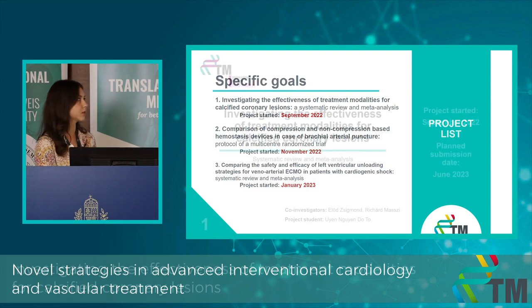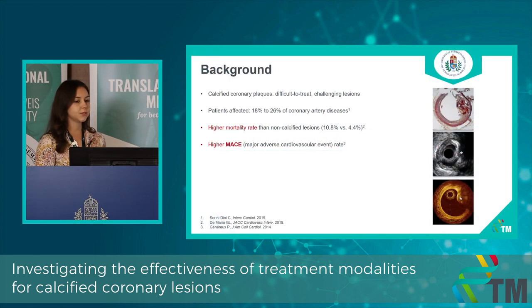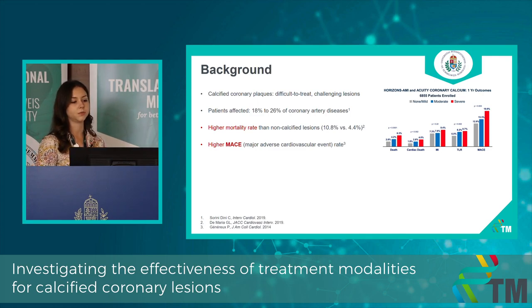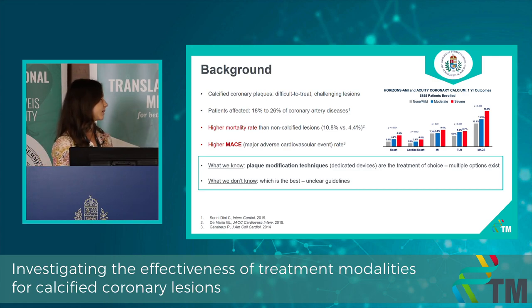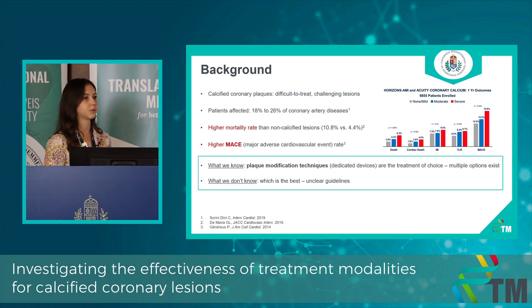These are my three specific ongoing projects. The first one is based on the methodology of systematic review and meta-analysis, investigating the effectiveness of treatment modalities for calcified coronary lesions. Calcified coronary diseases are also called end-stage coronary diseases, and their prevalence is reported between 18 and 26 percent in the latest registries. The calcification in the coronary plaque can clearly define adverse events and overall mortality rates, and because of the resistant plaque burden, calcified coronary lesions require additional treatment modalities — so-called plaque modification techniques. We have multiple options, but we don't know which is the best because the guidelines are unclear.